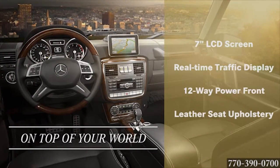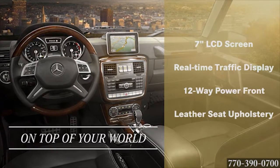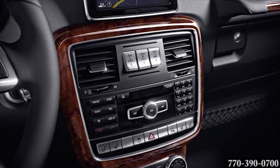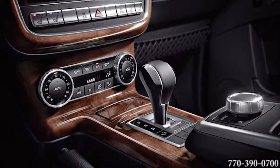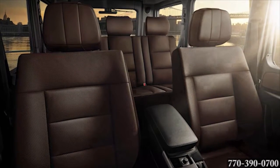Inside, advanced entertainment, navigation, and communication systems work to keep your drive enjoyable and your eyes on the road. Make calls and play music hands-free via the Bluetooth connectivity. The central controller and color display put most features within easy reach. Plus, the available rear seat entertainment brings video to the second row.